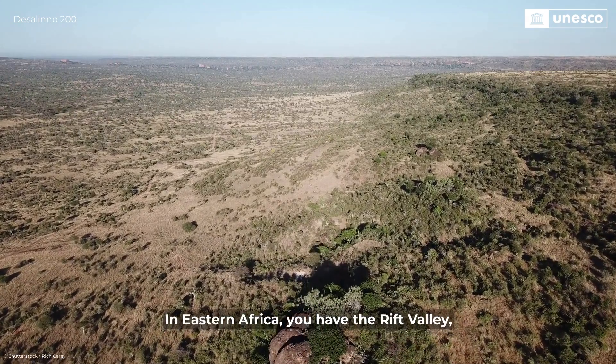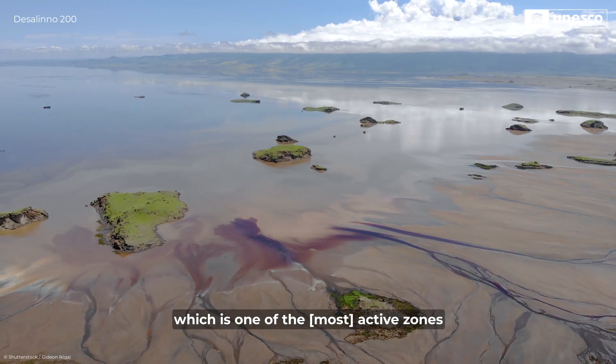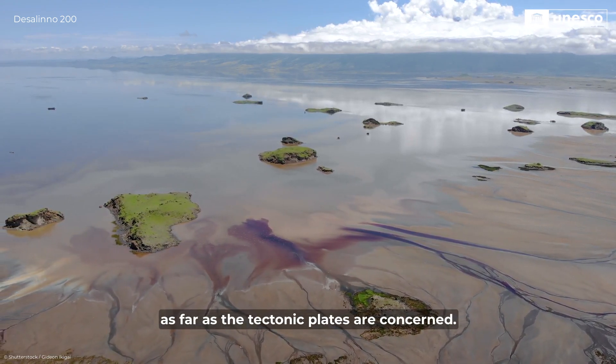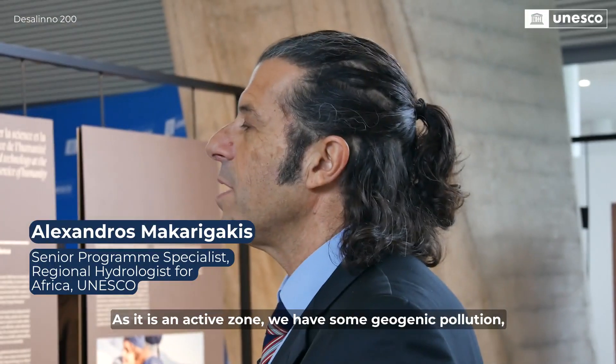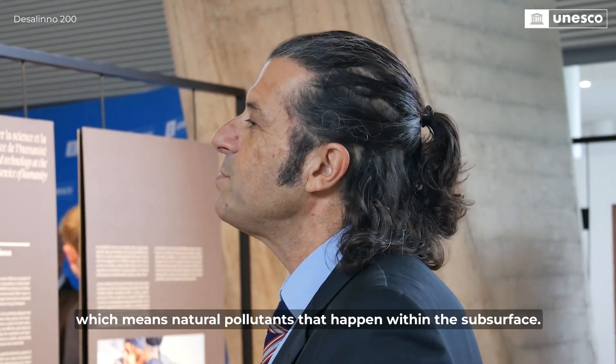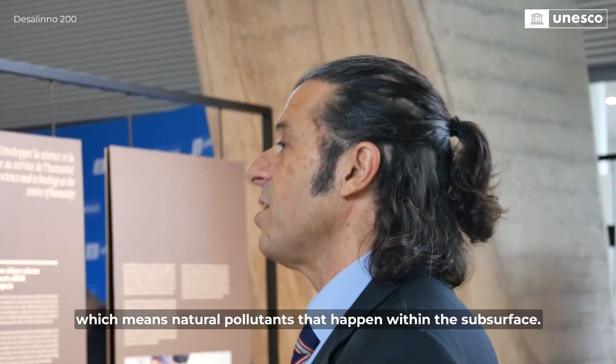In Eastern Africa, you have the Rift Valley, which is one of the active zones as far as tectonic plates are concerned. As it is an active zone, we have some geogenic pollution, which means natural pollutants that happen within the subsurface.